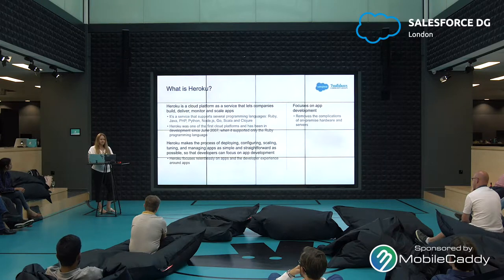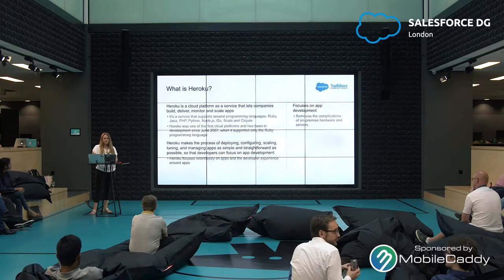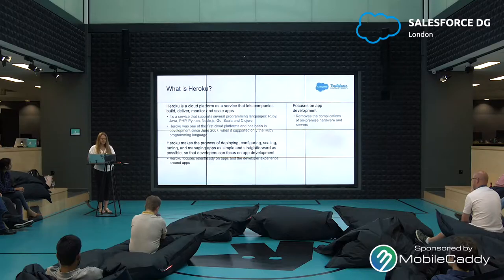It's a service that supports several programming languages: Ruby, Java, PHP, Python, Node.js, Go, Scala, and Clojure. So it's not like the Salesforce platform where you're tied to one programming language — you can choose what you are more comfortable with and develop your apps in that language. It was one of the first cloud platforms and has been in development since June of 2007 when it supported only the Ruby programming language.